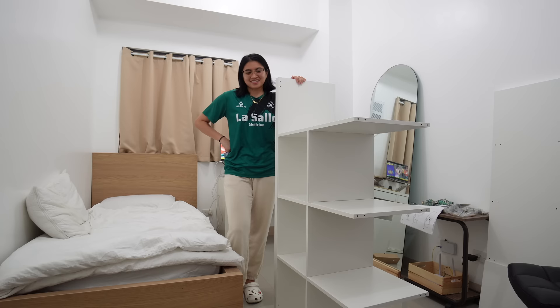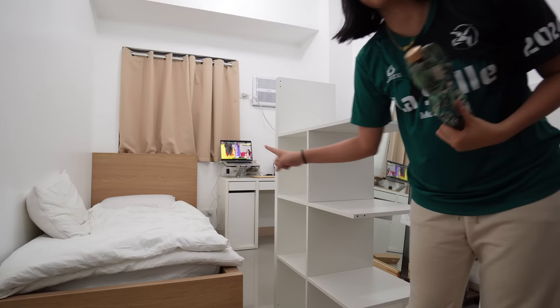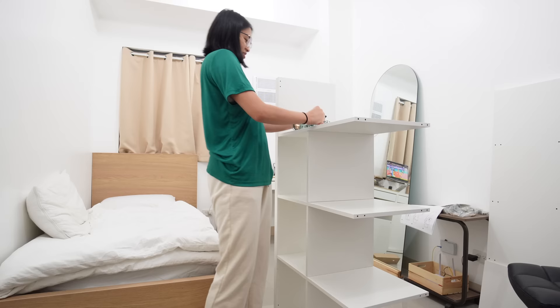I'm almost done building the KALLAX shelf. Good thing you don't need a screwdriver for the first few steps — only for the last step. I'll borrow one tomorrow. I'm watching VVL, if you can hear it. I'm using the end of this umbrella as a hammer because I don't have one.